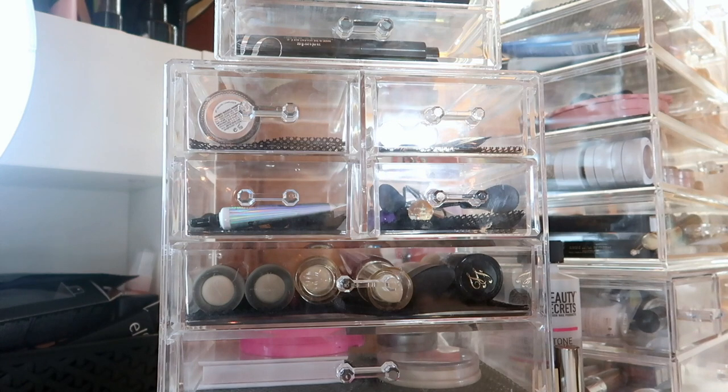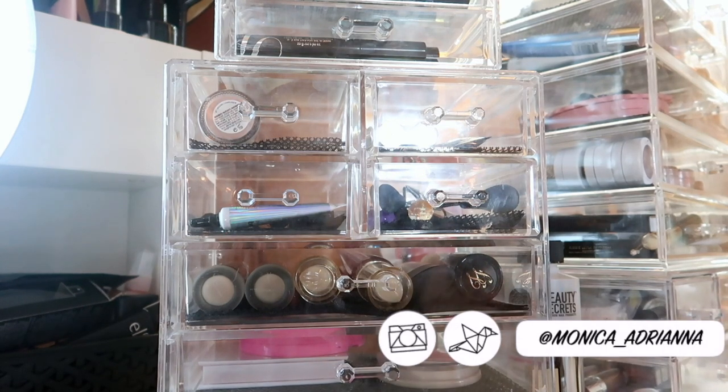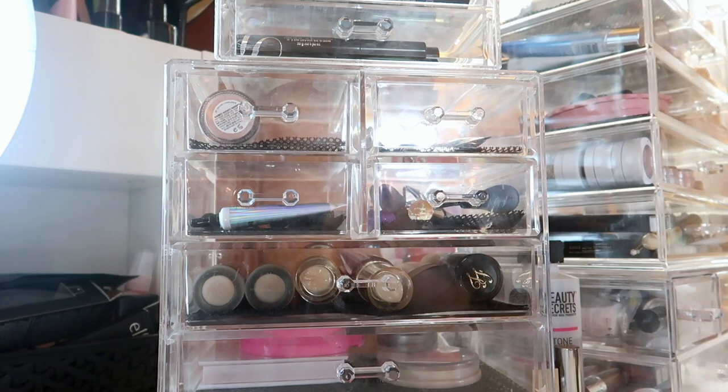Hi guys, welcome back to my channel, or if you're new, welcome! My name is Monica, and today I can't believe it but we're doing the last makeup basket of 2018 — my December makeup basket. I'm excited to bring out some things I haven't tried in a while and some old favorites.